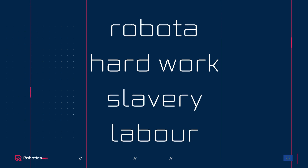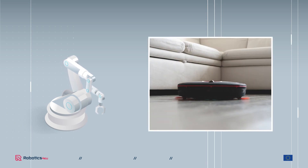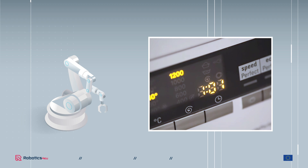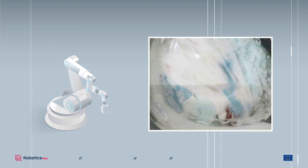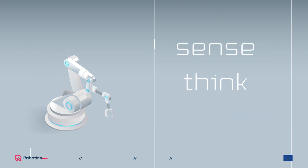A robot is a machine that can be programmed to do a complex series of actions. But robots are not just machines that labour for humans, like washing machines or tractors. A definition which is widely used is the sense, think, act definition of robots.